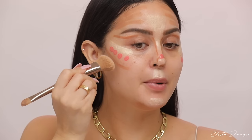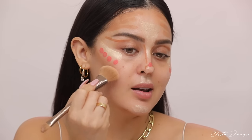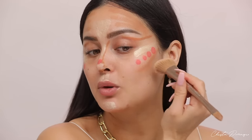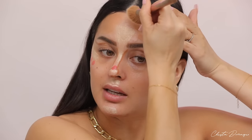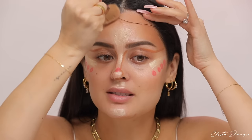Now the fun part: blending this all out. We start with the darker shade first, going into the contour and pressing it into the cheek. You want to press rather than sweep, because sweeping can actually move the product off into the brush. Just pat it into your skin and eventually it will look natural. I always start with the dark shades when doing this visual for TikTok or Reels — just to show the placement and the difference it makes.